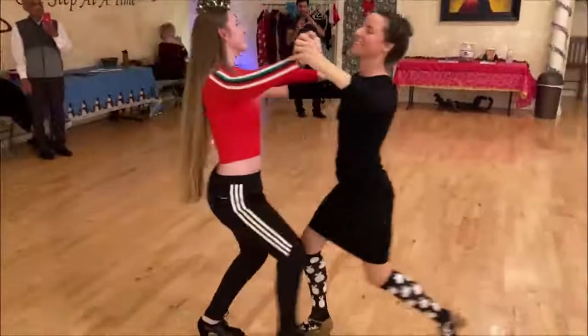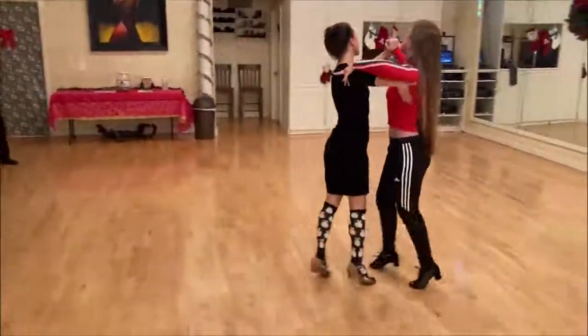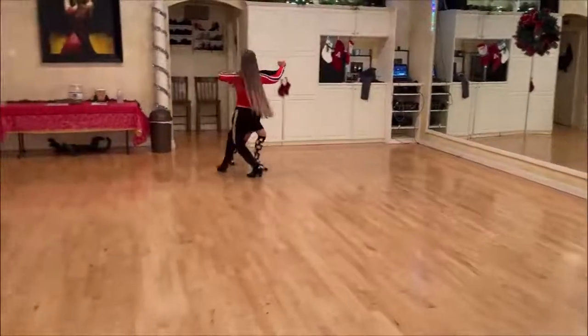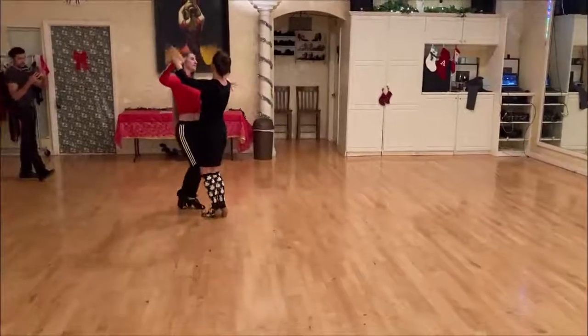We'll do that one again. Slow, slow. Here we go — slow. Quick, quick, slow. Slow. Quick, quick. One, two, three, four — slow. Quick, quick, slow. Quick, quick. That's nice.